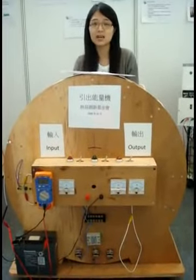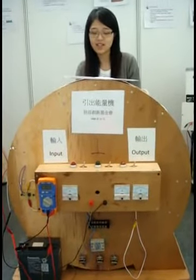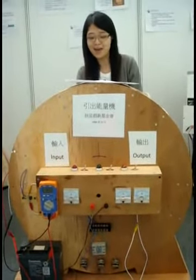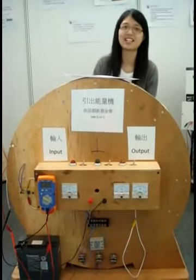So the machine demonstrates that we can indeed have output greater than input. The energy is natural from both kinetic and magnetic or electromotive energy. Thank you.